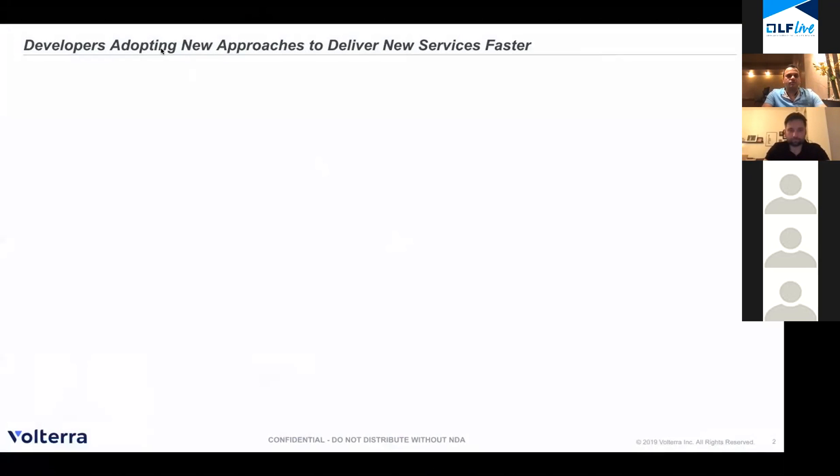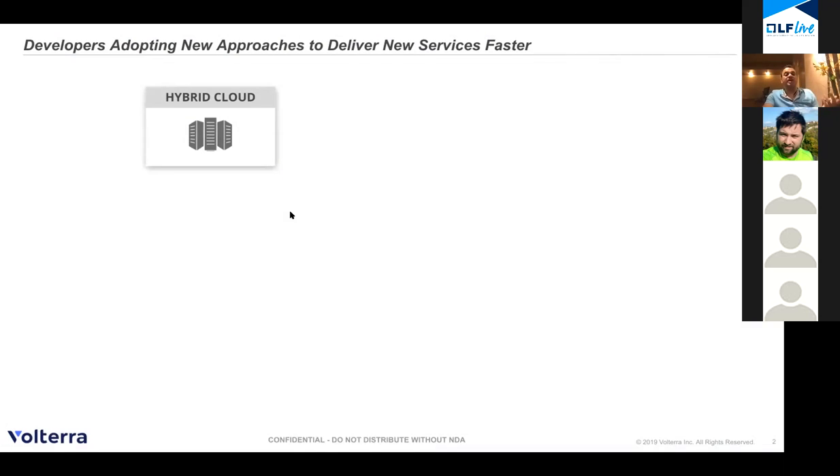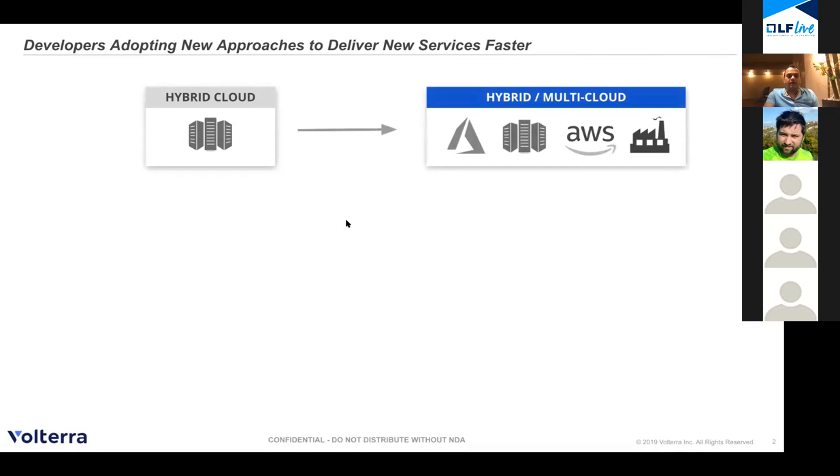The most recent trend is that developers are adopting new approaches in order to deliver their services faster. They've moved from the private data center to one public cloud — the hybrid cloud. But now users and developers are trying to adopt multiple public clouds as well as the edge, so they can deliver apps or services faster by leveraging the best of each cloud — maybe ML from Google, some service from AWS, or some service from Azure.